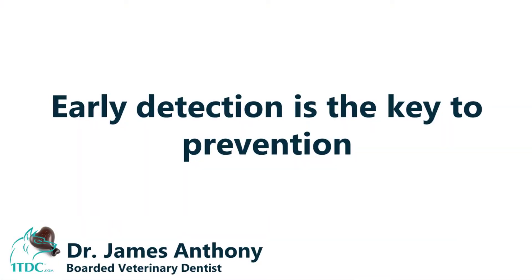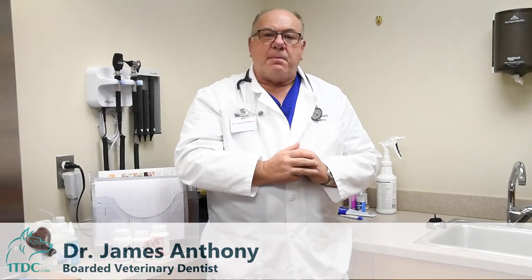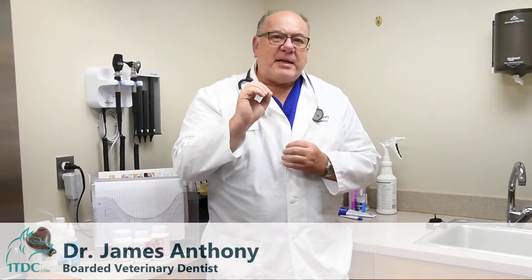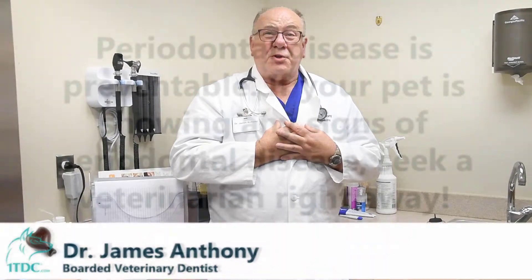So it's important to catch this early so you can get proper treatment done, and more importantly get a home care program initiated to prevent severe periodontal disease. Prevention is the key here — it's something your veterinarian will encourage, and I encourage as well.